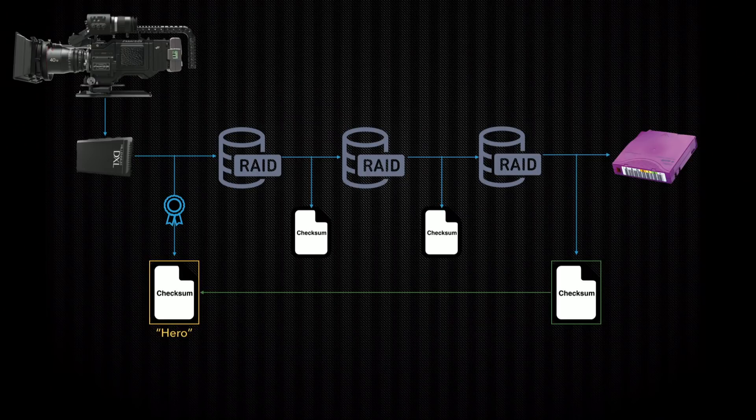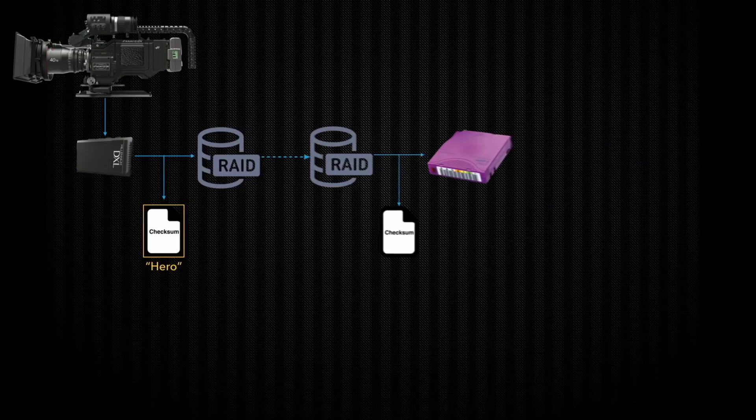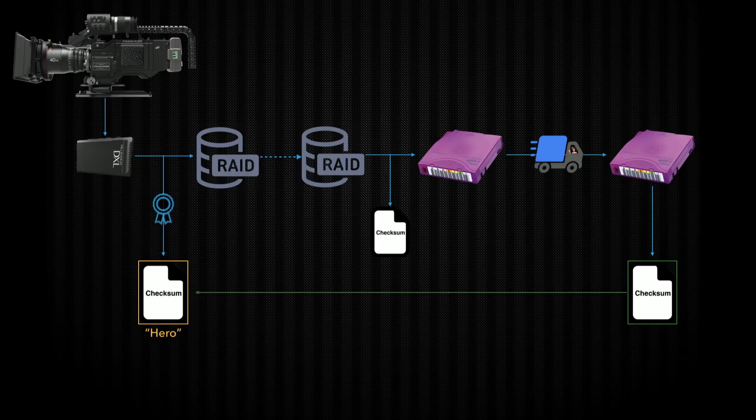The earliest isn't necessarily a hero, and the latest isn't always the record of your write into the archive. For example, if you did write to LTO and then shipped your LTO to a facility or another location, you would need to rescan the archive, generating new checksums to make sure nothing has changed, and verify against your hero.